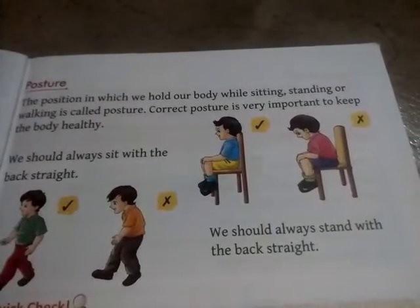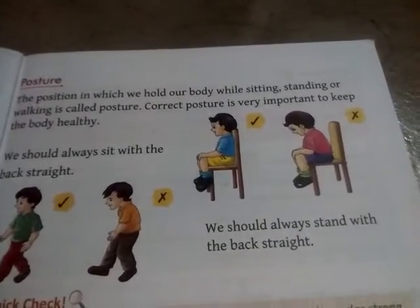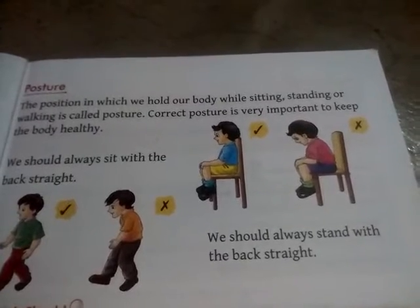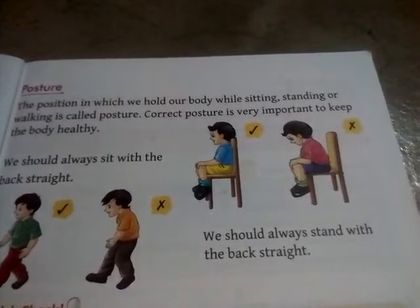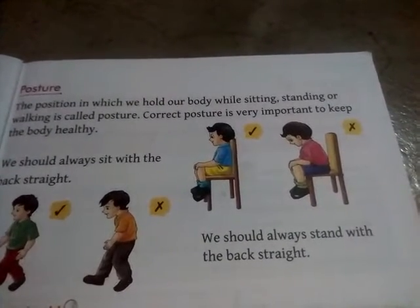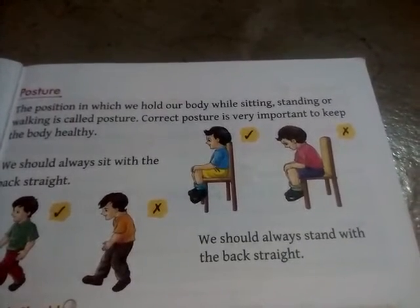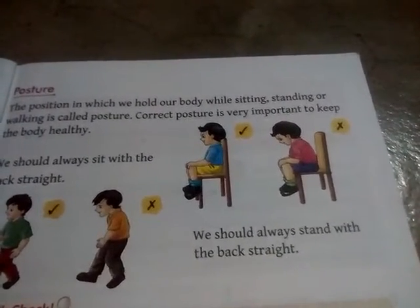Hello students, this is the third part of lesson 1: posture. Today I am going to explain posture. I have already explained bones and muscles. Okay, let's start.